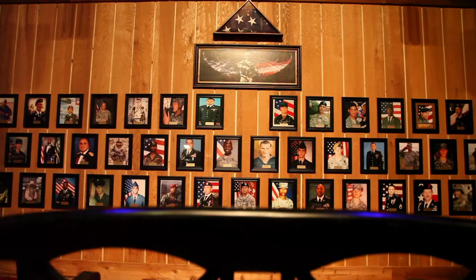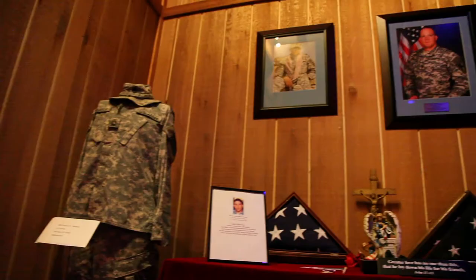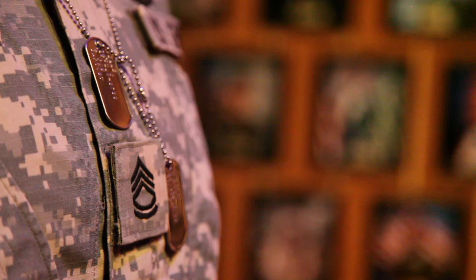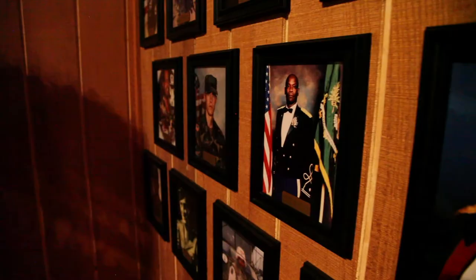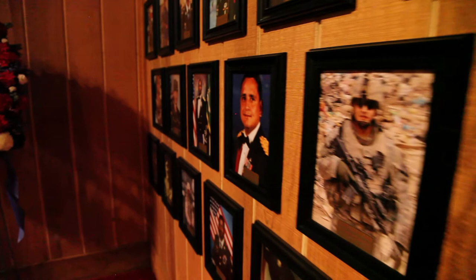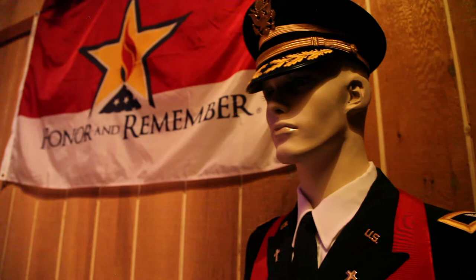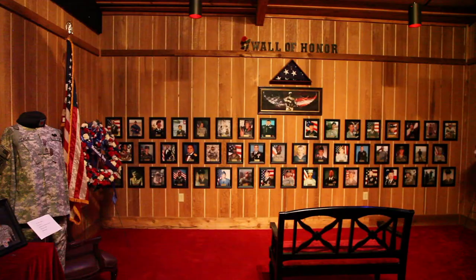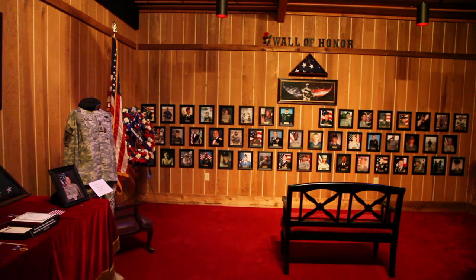We're looking at less than one half of one percent of our population that currently serves in the military. This room here is our wall of honor room and as you can see there are 49 pictures of fallen Georgia heroes on this wall. This room is very special — even the acoustics are a little different in here. It's a room where everyday people and families can come and just be around their loved one who gave everything for this country. On this wall we have two World War II veterans, two Vietnam veterans, and two women veterans. It's extremely important that we never forget these folks. Every morning when we come in and turn the lights on, our first stop is this room where we tell these guys good morning. The last thing we do in the evenings before we lock the door is come to this room and tell these folks good night.